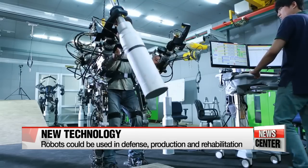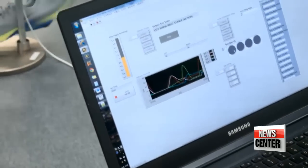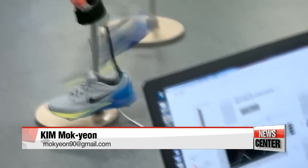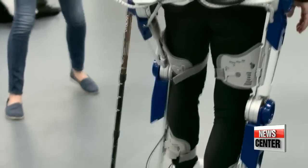"To help people walk while going upstairs and downstairs, just for better life quality." Major large firms in and out of the country are also striving to develop and make use of the wearable robot technology in various industries. Kim Mok-yeon, Arirang News.